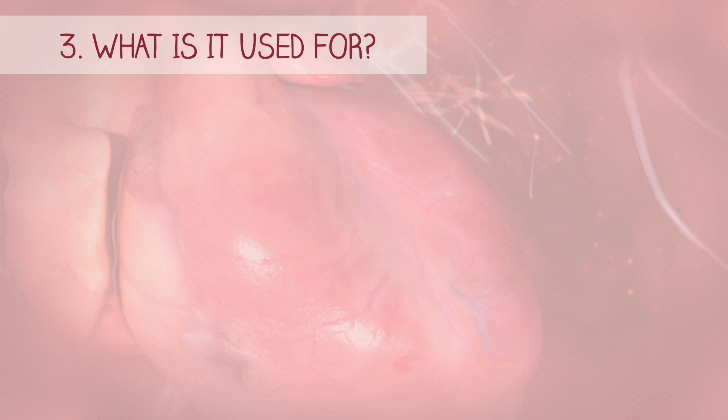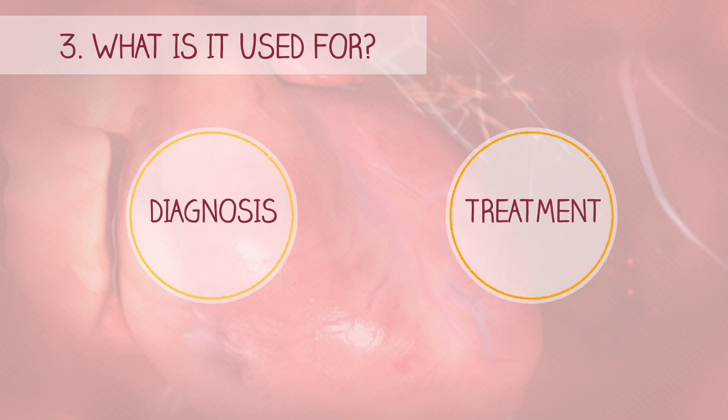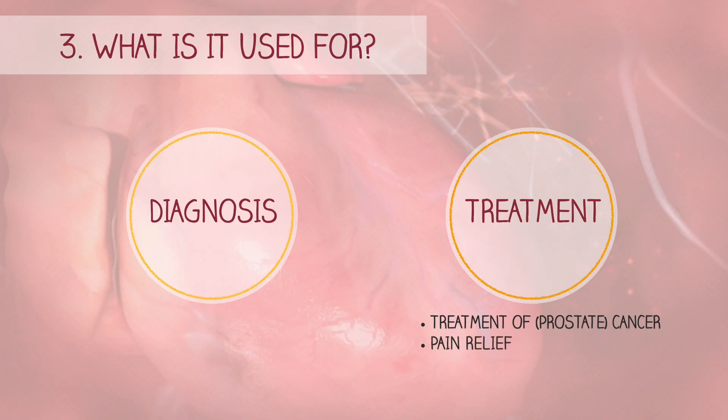Although nuclear medicine is primarily used for diagnosis, it can also be used to treat diseases. For example, for the treatment of prostate cancer or pain relief from certain types of bone cancers.